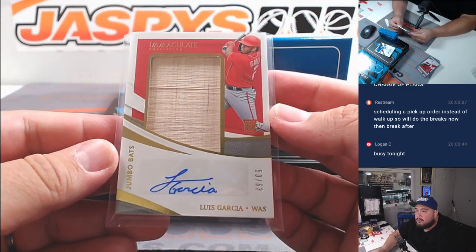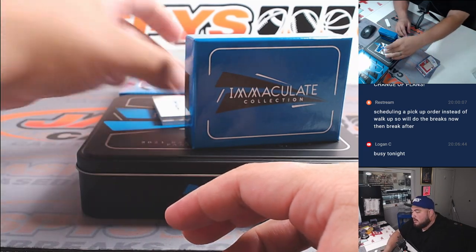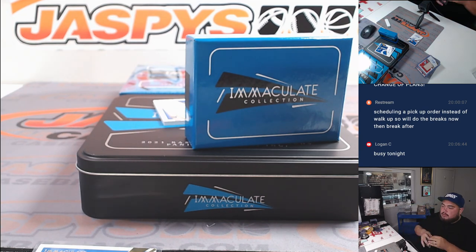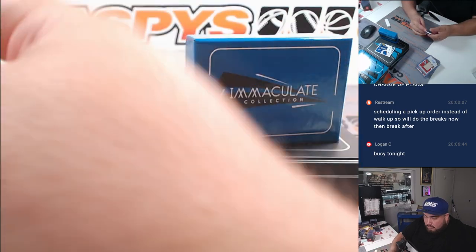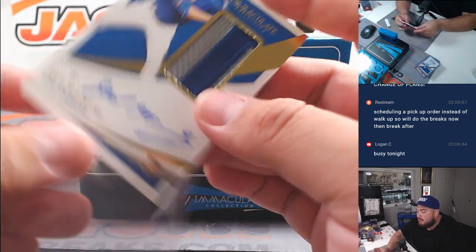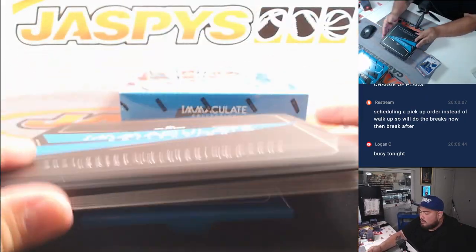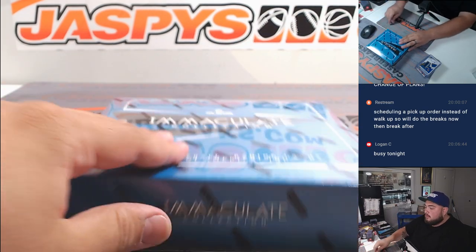Luis Garcia for Washington — Washington's going to Timothy. We got a relic auto rookie — Fergie Jenkins to 49 for the Cubs, that's Tara's. And then a Zach McKinstry RPA for the Dodgers — Dodgers is Ryan G.